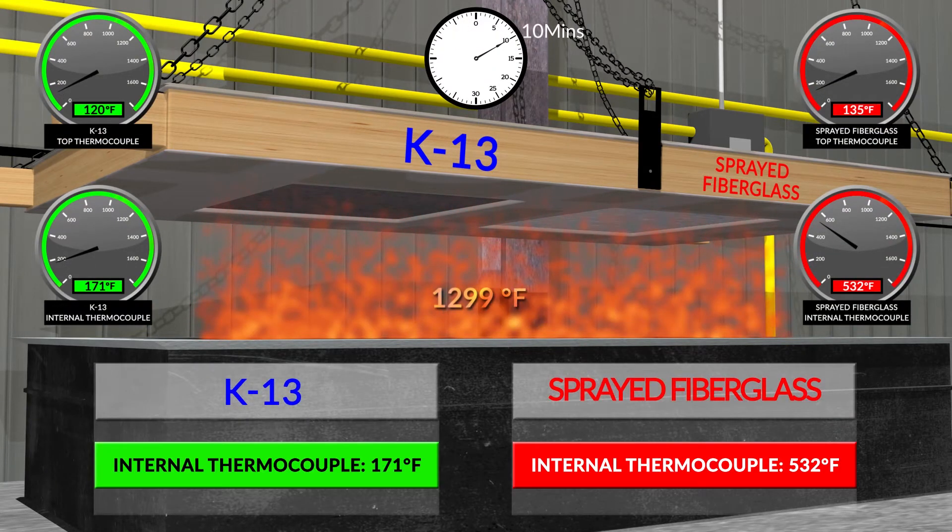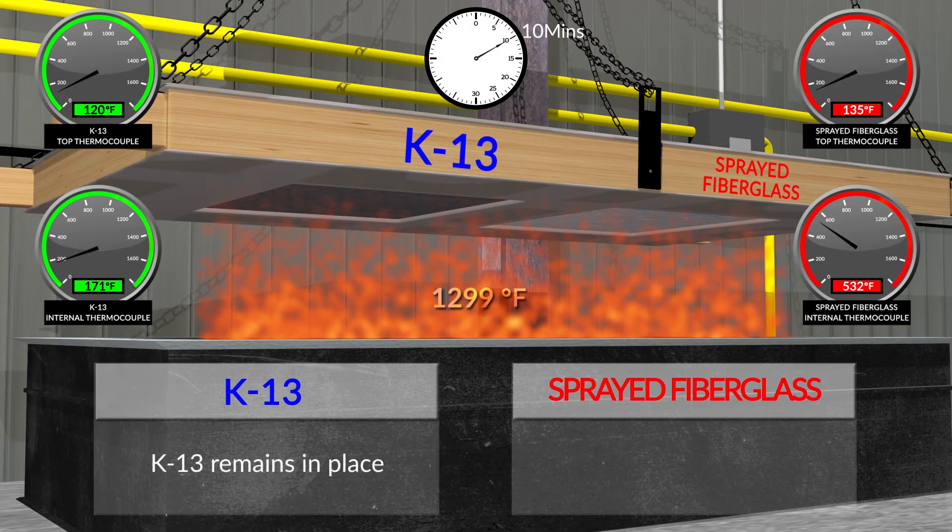At 10 minutes: K-13 internal thermocouple is 171°F; sprayed fiberglass internal thermocouple is 532°F. K-13 remains in place. Sprayed fiberglass begins to melt and drip.